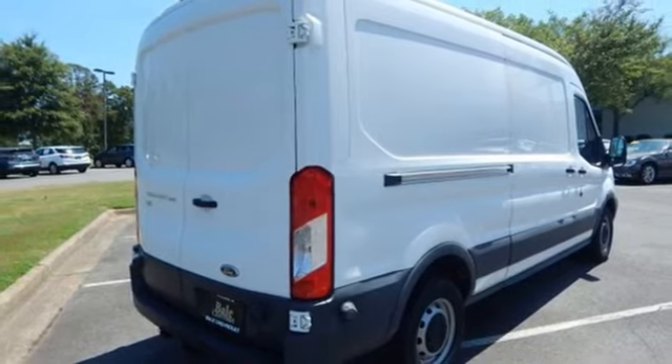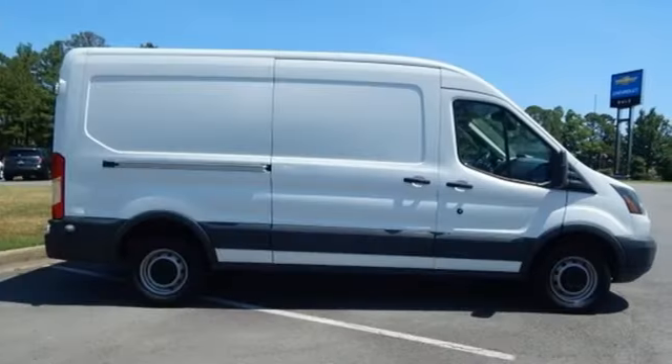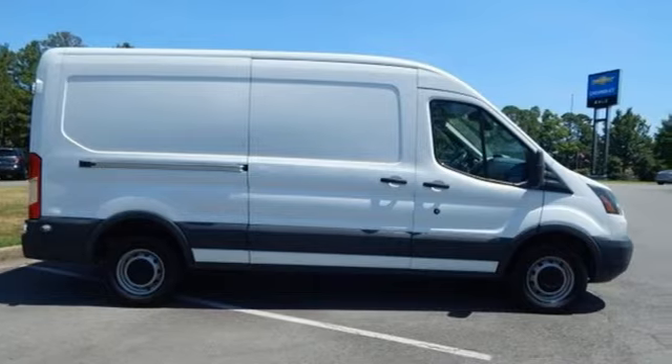Ford has won over millions of loyal customers with a wide range of value-driven vehicles. Hurry in today for a test drive.